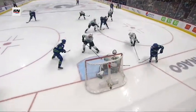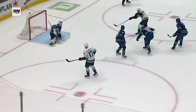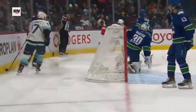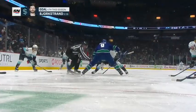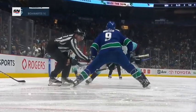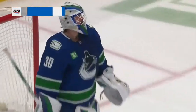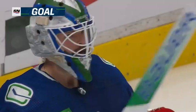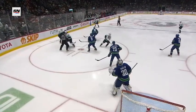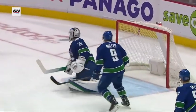Face-off to the left of Spencer Martin — Keachy against Miller. Seattle wins it. Larsen with a rolling puck, puts it on goal, tipped in by Daniel Sproul on the deflection. Just like that, Seattle's gone up by two. Two goals in 10 seconds — nobody takes Sproul as he slides to the middle and gets a backhand tip up and over Spencer Martin. It's 3-1.